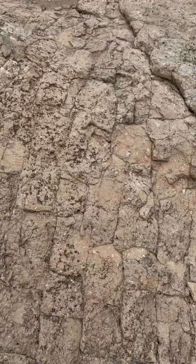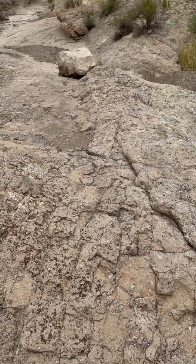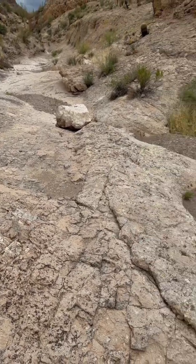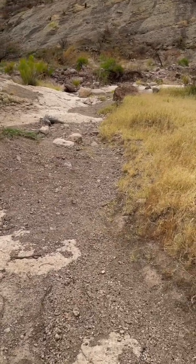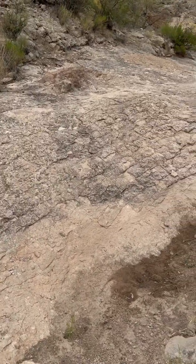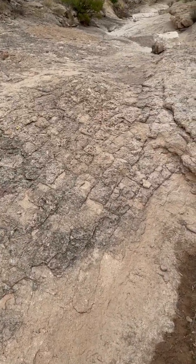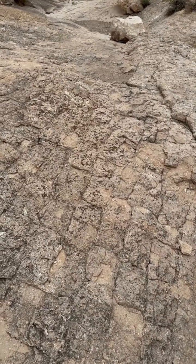You ever notice that some areas almost look like they were tiled, like prehistoric times? This is a great example. It almost looks like this whole wash was tiled. You look elsewhere, it's normal desert wash, but you come in here, it almost looks like somebody laid stone, almost like an old Roman road or something.